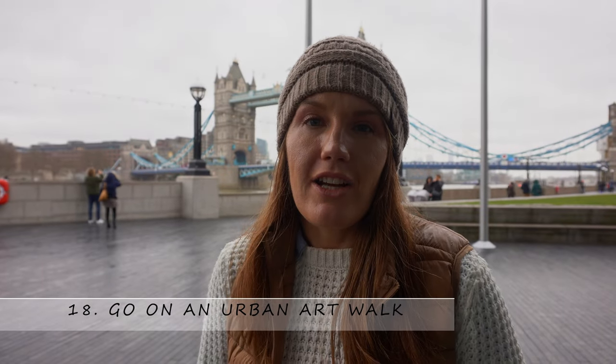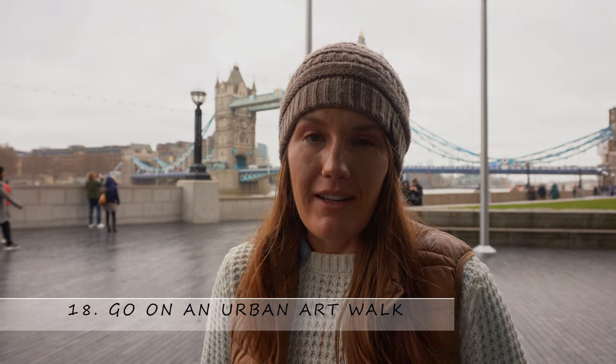Number eighteen: check out the urban art. The east side of London, especially Slater Street and the Shoreditch area, always has some really, really nice pieces. There are a lot of famous street artists from London and from Bristol, so you can always find something good on the east side. If you're into street art, go take a walk down there and do an urban art tour.